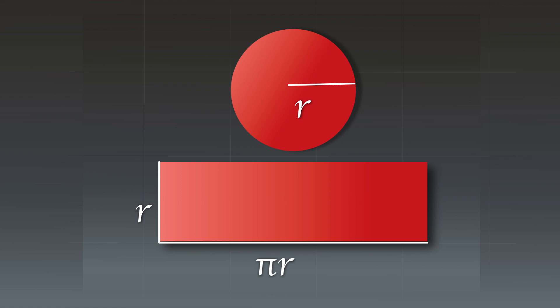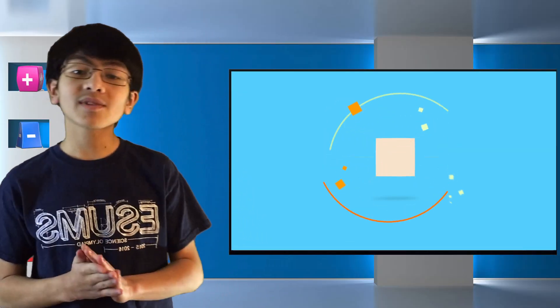Actually, with each length equal to half of the circle, pi times r, and each width equal to the radius r, the area becomes pi r times r, which is equal to pi r squared, since the area of the rectangle is length times width.